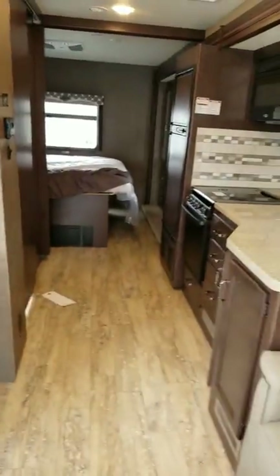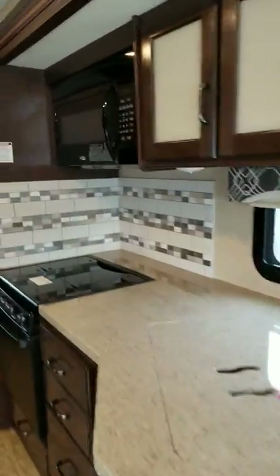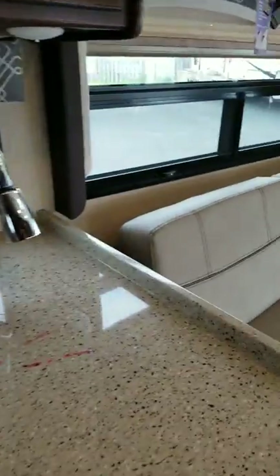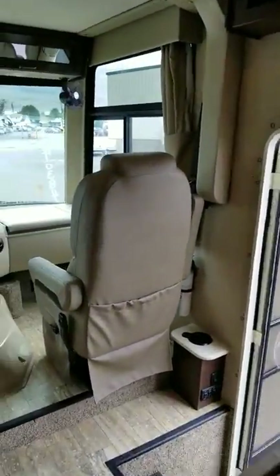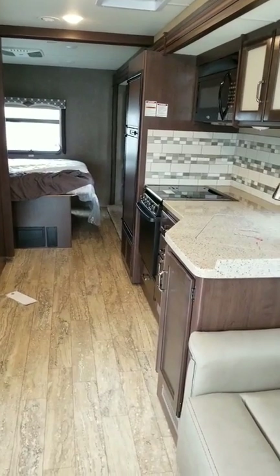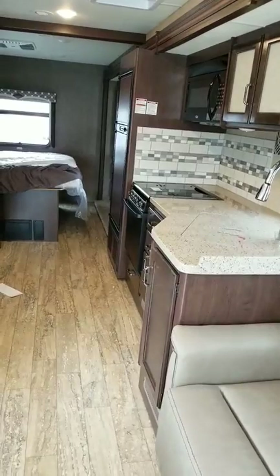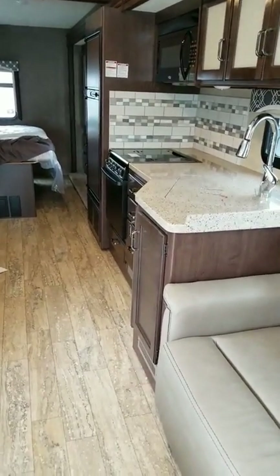This is the Thor Hurricane 29M. The pricing on this is incredible considering all that you have — the nice solid backsplash, solid surface counter, upgraded features. Honestly, there isn't a better deal in a Class A motorhome right now in a brand new unit. Give me a call: 716-292-4554 is my cell phone, or michael.robinson@campingworld.com. Love to talk to you further about it, or if you have any questions, just give me a call or send me an email.